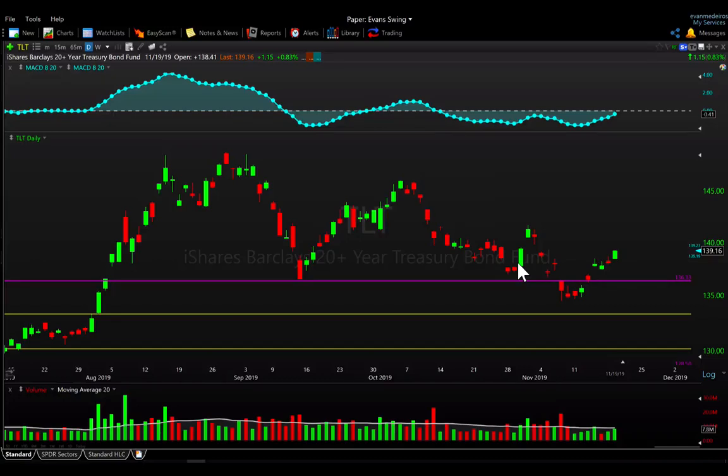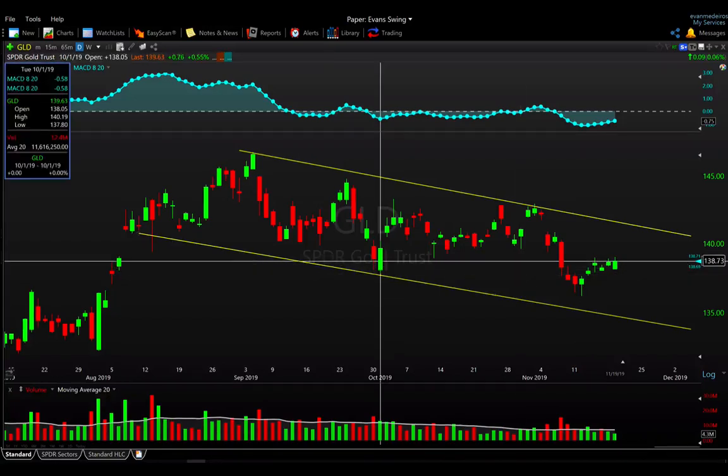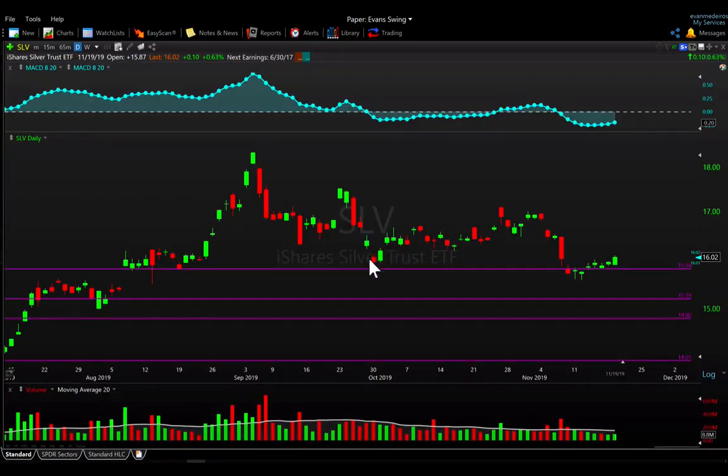Looking at gold, it's a similar story — you had that late September, almost October low made in gold, we did break below it, and now we're popping back above it. It doesn't quite have the same urgency as TLT, but gold is popping up short term and trying to hold things together. Longer term it's still in a consolidation pattern. Silver is basically the same: you had that October pivot low, pushed above it, then came crashing back below it, but buyers quickly reclaimed that level and now it's starting to pop back up. All three — gold, silver, and TLT — have that similar look: longer-term consolidation still in progress, but short-term momentum favoring the bull case.